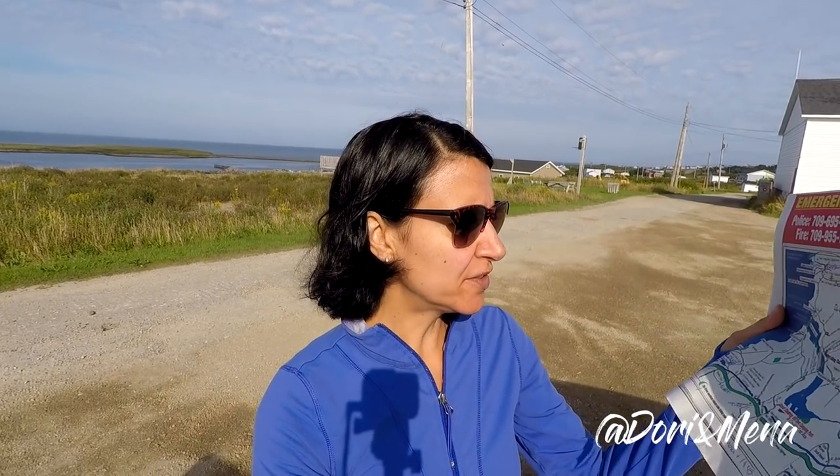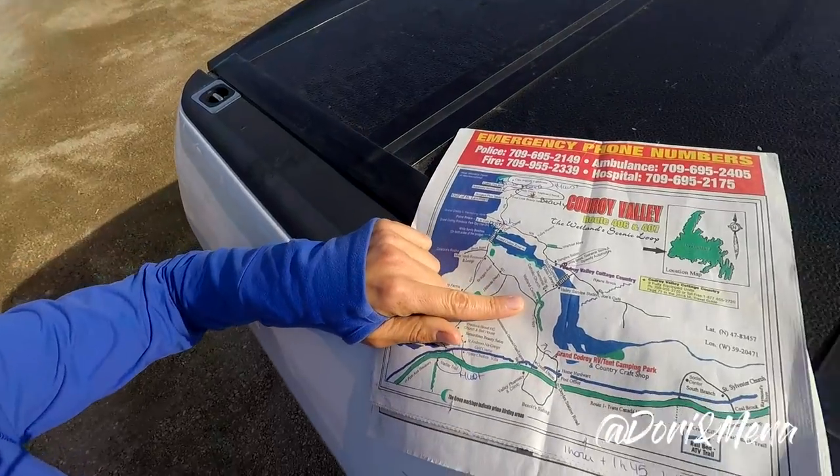We're in Codroy Valley in Newfoundland, and this place is spectacular — lots of wetlands, rivers, mountains, and just amazing views. Since we're at the Grand Codroy RV tent and camping park, we were given a map of the area showing the scenic loop. We stopped at the first stop, which is the wetland center, at the beginning of the driving loop. We spoke with someone there who gave us an idea of the must-see places. Really recommend stopping there — they're very knowledgeable about the area and gave us insight based on our specific needs.